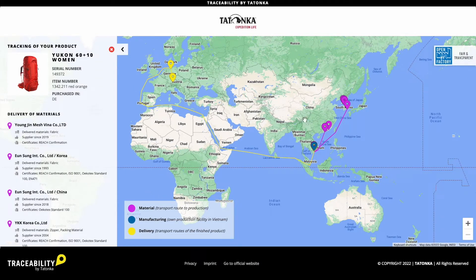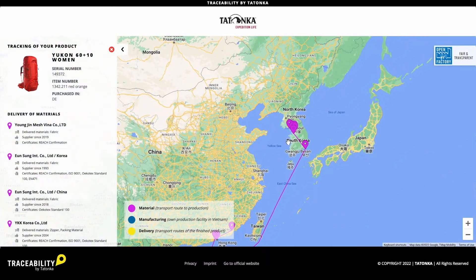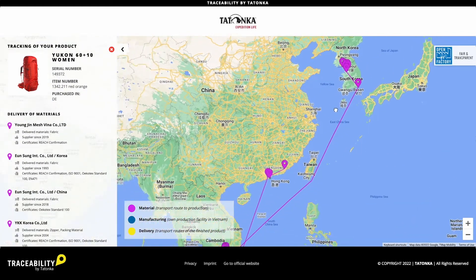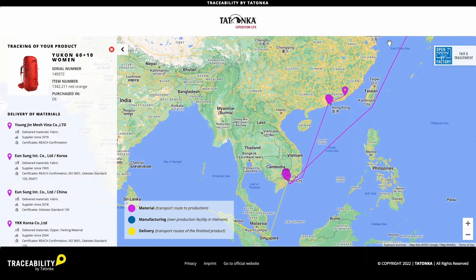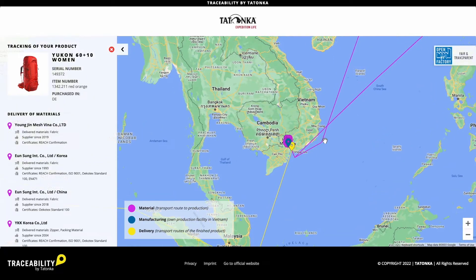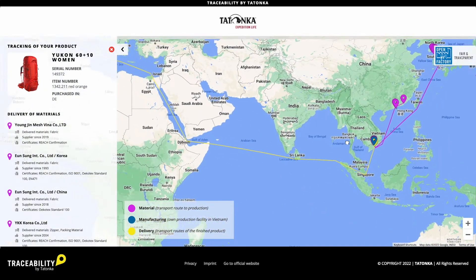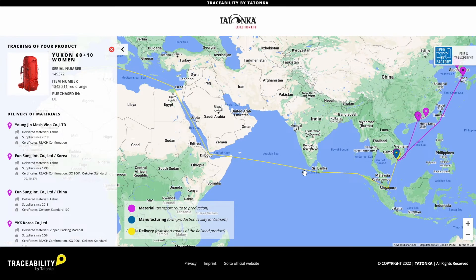The individual pins and lines mark the delivery route of the materials and finally the route of the finished backpack. Most of our material suppliers come from South Korea and Vietnam, where also our production is located. From our factory, the products are shipped to the destination country. In most cases, this is done by sea freight.